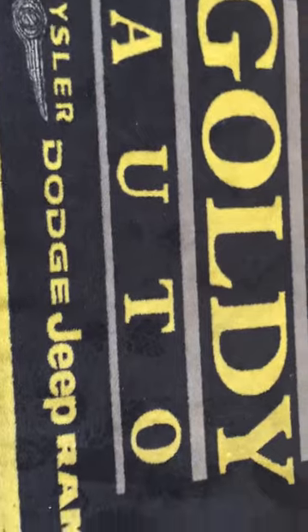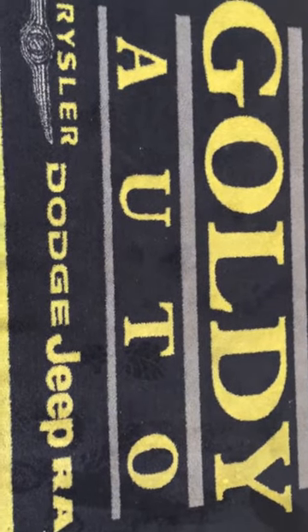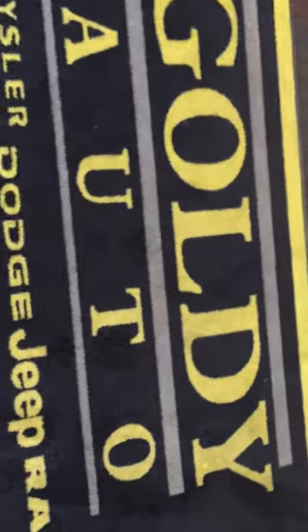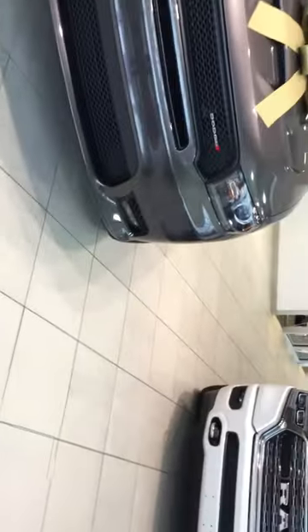Hello everyone, this is Mike Meadows coming to you today from Goldie Chrysler Dodge Jeep and Ram, conveniently located just off exit 11 of I-64 on Kinetic Drive. Today I want to talk about not so much product, but our parts department.